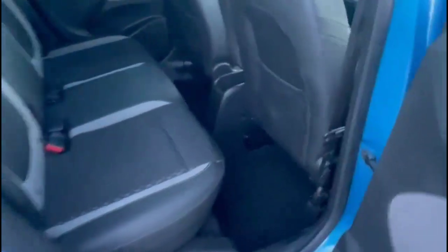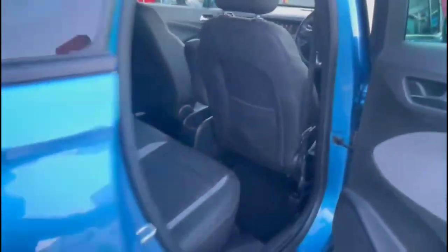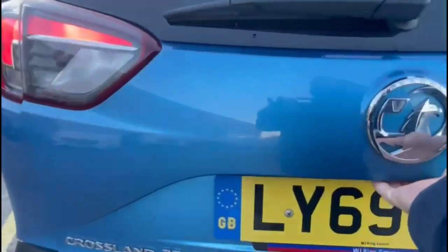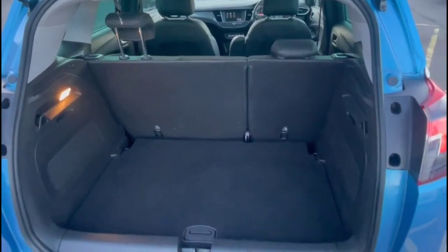Inside the rear is a spacious seating area for rear passengers, comprising individual headrests and ISOFIX provision on the outer rear seats. As we open the tailgate, there is a spacious boot with a 60-40 split folding rear seat.